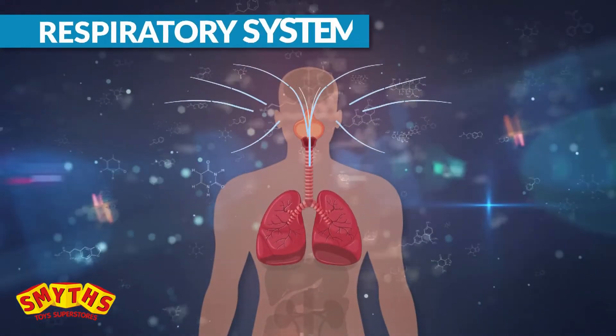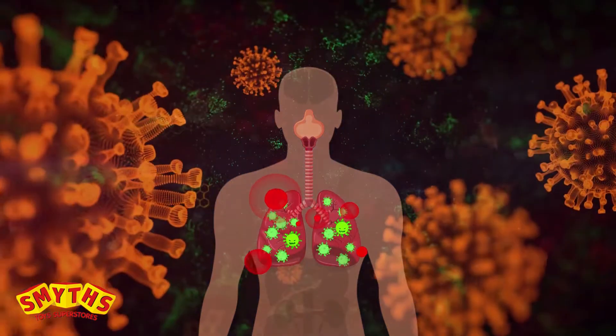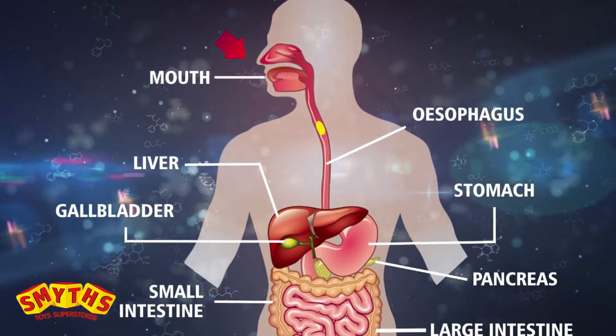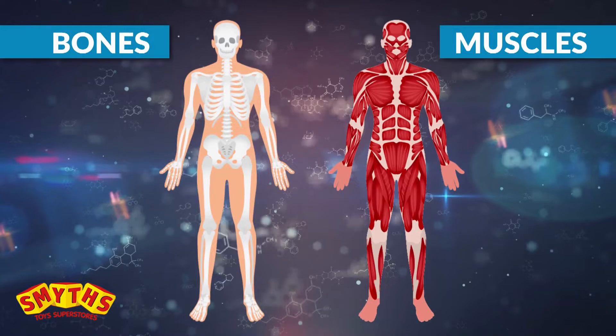Learn about the respiratory system and how viruses multiply. Experiment with the chemistry of the digestive system, and explore the musculoskeletal system.